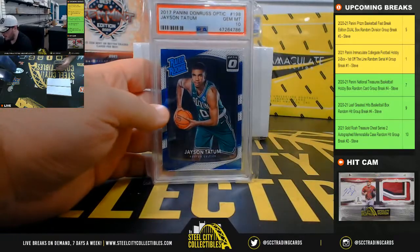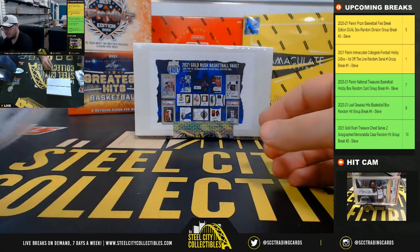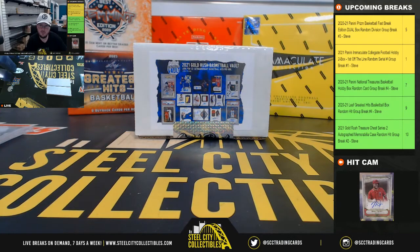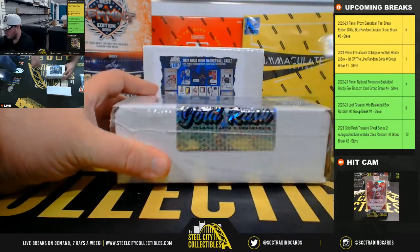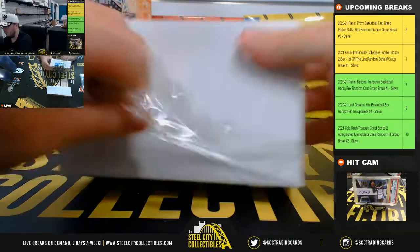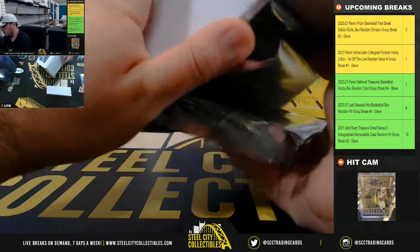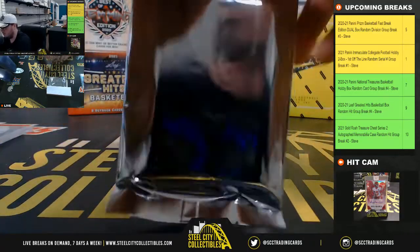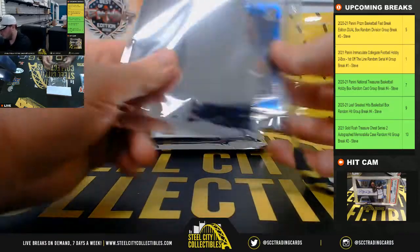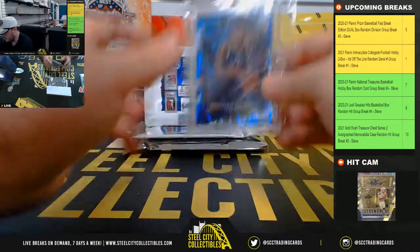Right there, 2017 Panini Donruss Optic Jayson Tatum rated rookie PSA 10. And that's the shock Prism Donovan Mitchell.